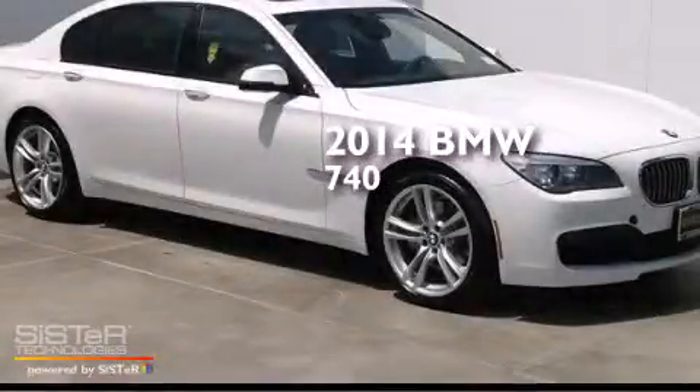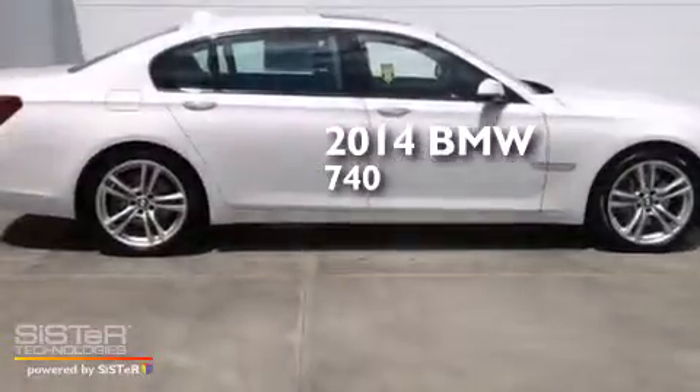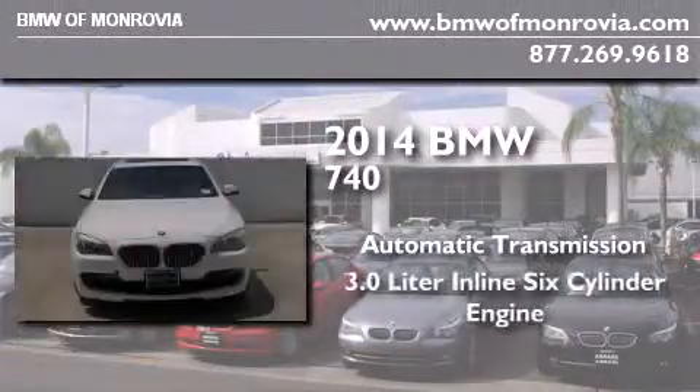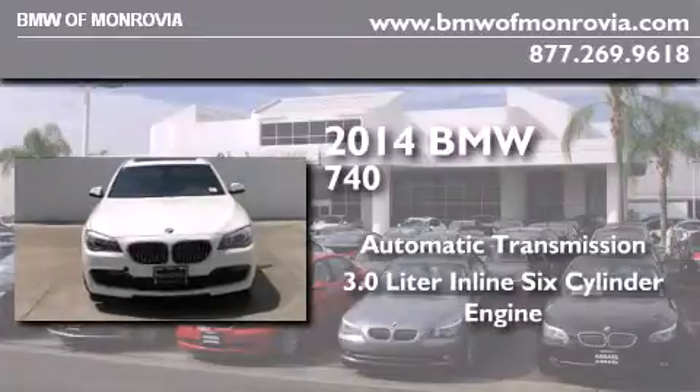This is a brand new 2014 BMW 740. This four-door sedan has an automatic transmission and a 3.0-liter inline six-cylinder engine.